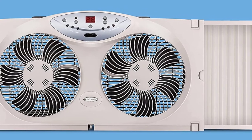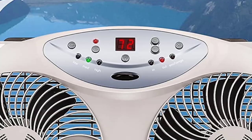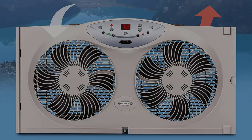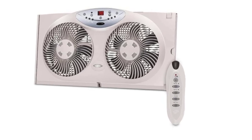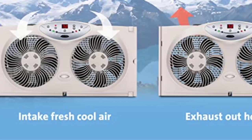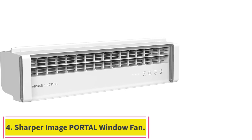The Bionair draws in cool air, exhausts hot air, or exchanges air with the outside, and displays the current temperature on an LED digital display. It features electronic control with an LCD screen and remote control, three speeds, and a programmable thermostat. It fits double-hung and vertical slider windows 24.25 inches (61.6 cm) wide, with extenders for a custom fit, and stands 13 inches high overall with 8.5-inch fans.